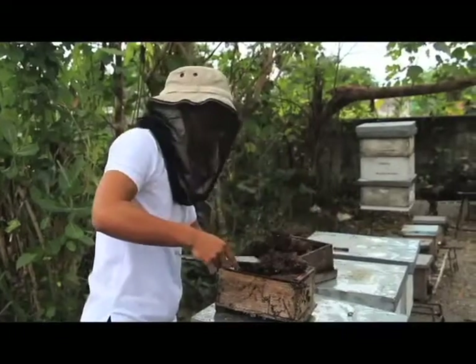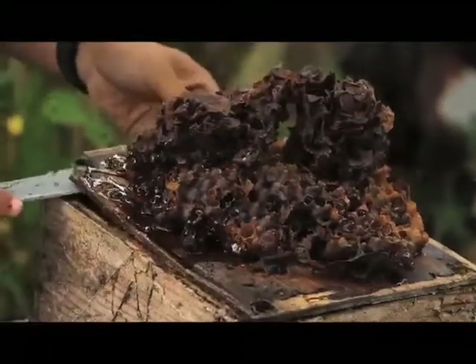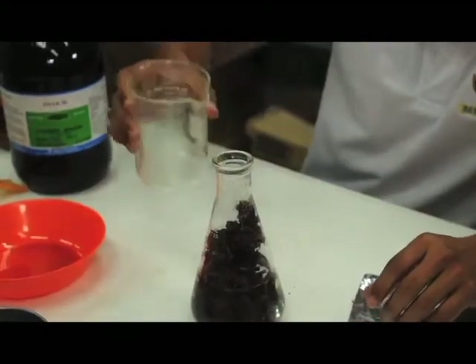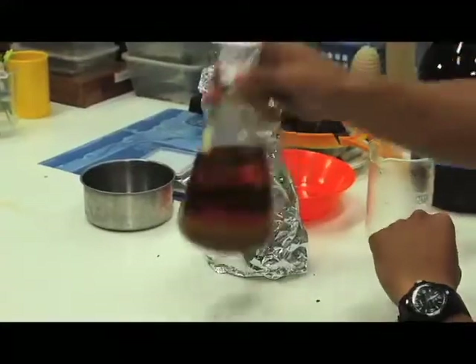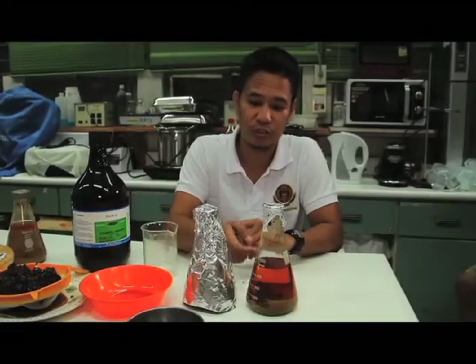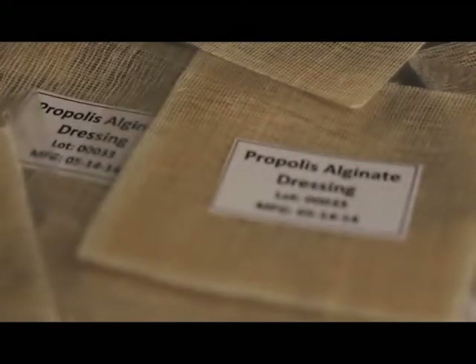Yung propolis — kita naman natin dito — this is a material that is being produced in the hives. Matiga siya, and then when we do chemical extraction, magiging liquid siya. So yung liquid material na yan, or liquid propolis, that's the one that we utilize to develop the wound dressing.